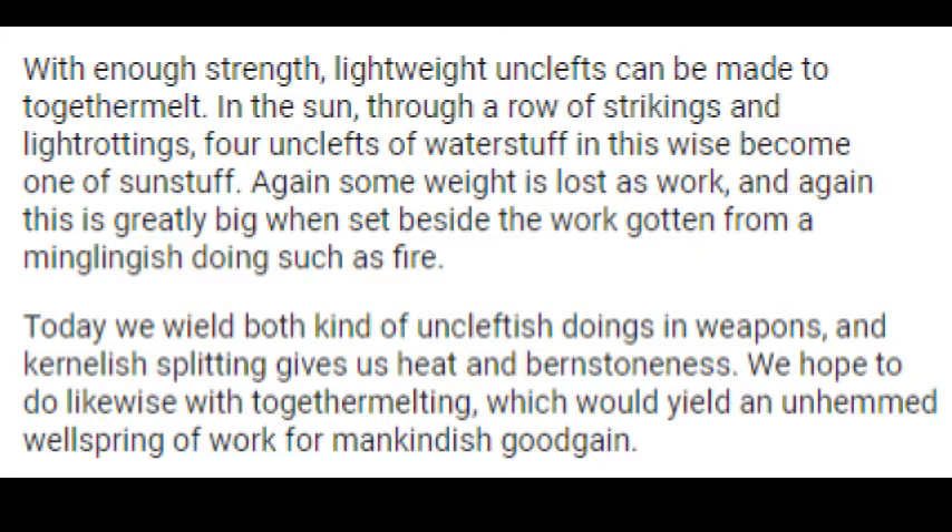Today we wield both kinds of Uncleftish doings in weapons, and kernelish splitting gives us heat and Burnstoneness. We hope to do likewise with together melting, which would yield an unhemmed wellspring of work for mankindish good gain. Soothly we live in mighty years.